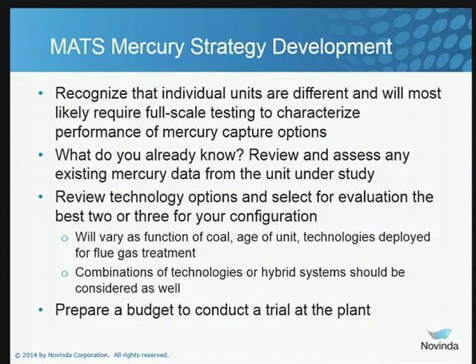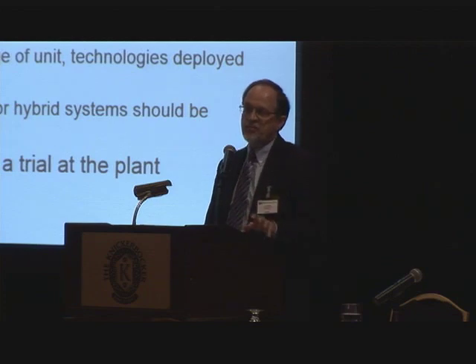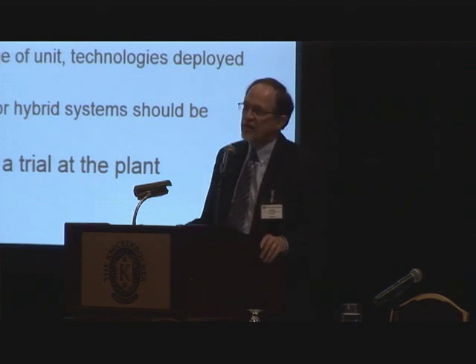The next important thing is to find out what you already know. Do you have mercury data for your plant? Do you know the mercury content of your coal? Do you have measurements from an earlier date? As Bruce mentioned this morning, if that information is somewhat aged, you may want to consider its quality, because we've come a long way in making quality mercury measurements in the last five years. If your information is prior to 2009 or so, I would at least confirm it came from a quality source and that you can rely upon it.